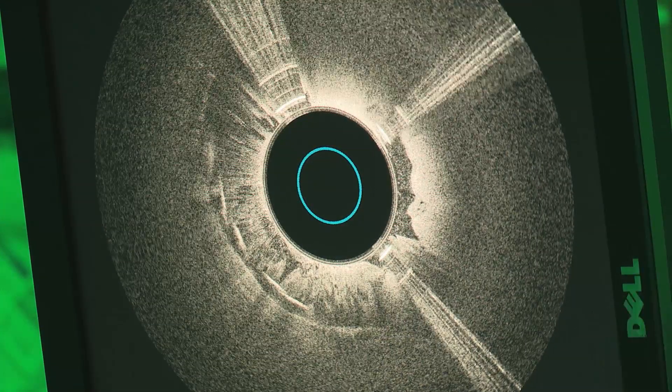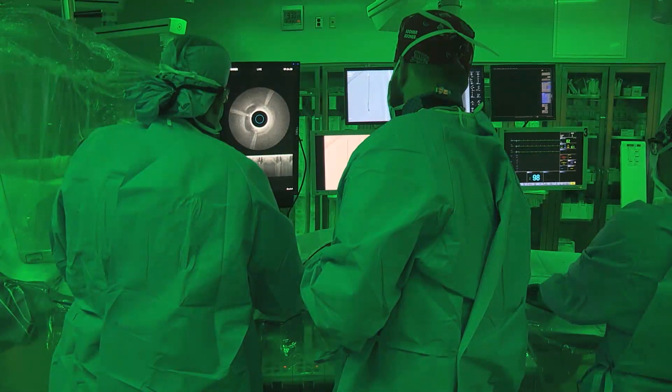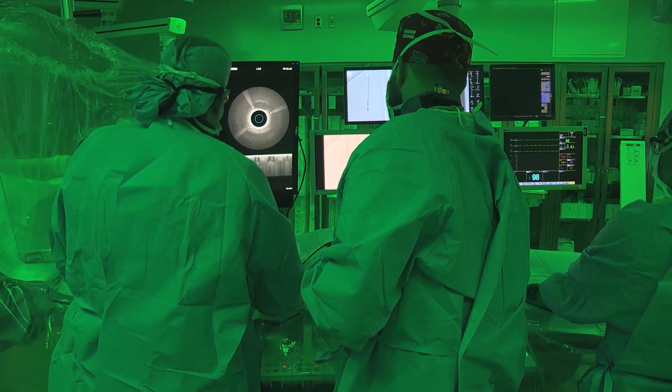Often patients with vast disease have other significant health problems. This will minimize their operative risk and minimize their need to undergo general anesthesia.